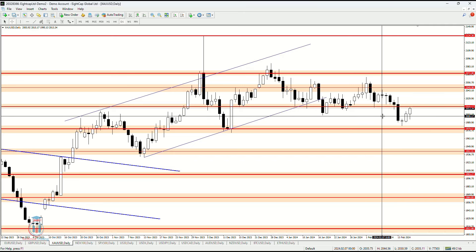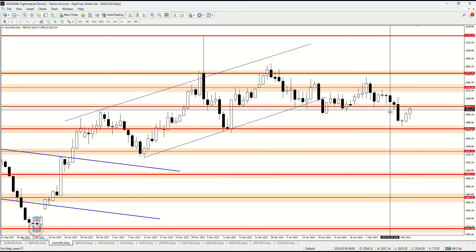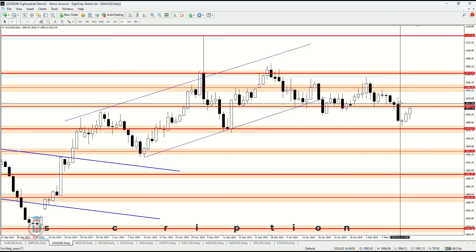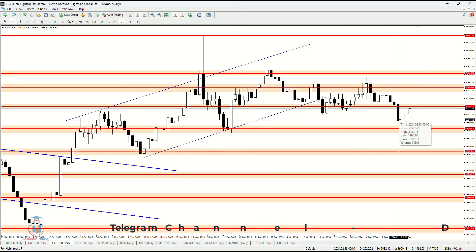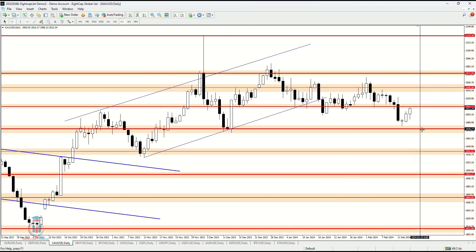Gold against USD this week has made a bearish breakout. The price formed this breakout on a Tuesday with a very strong bearish candle that went below 2016 and closed down. The next day candle reached the start of this demand zone around 1979-1980.